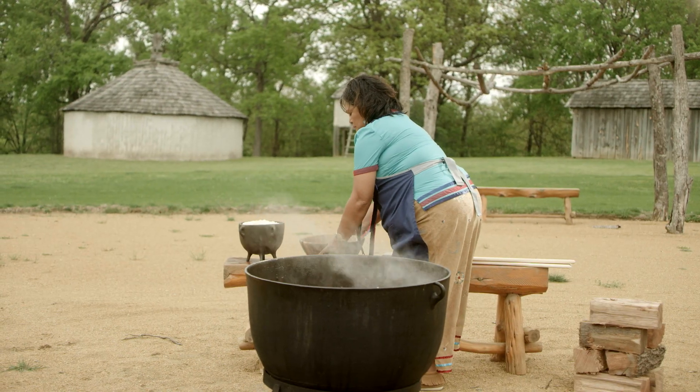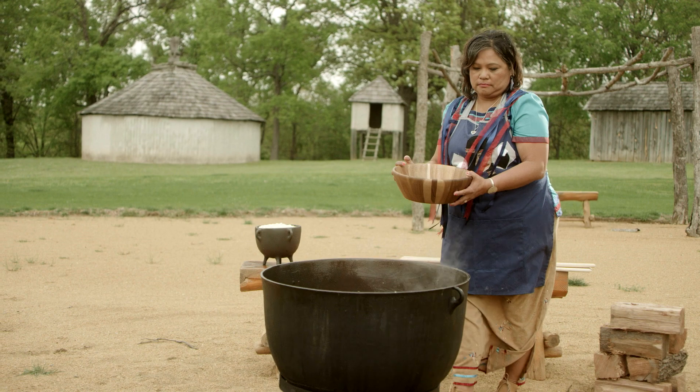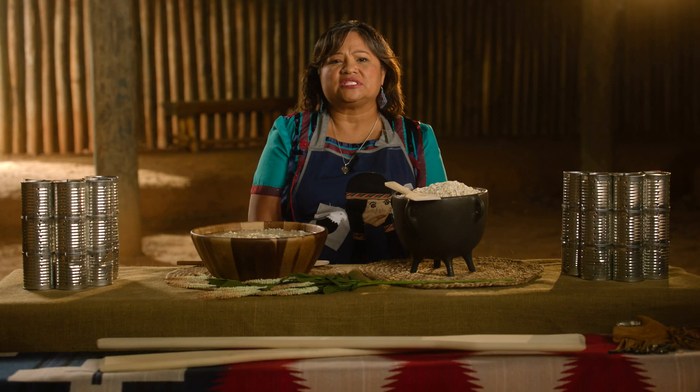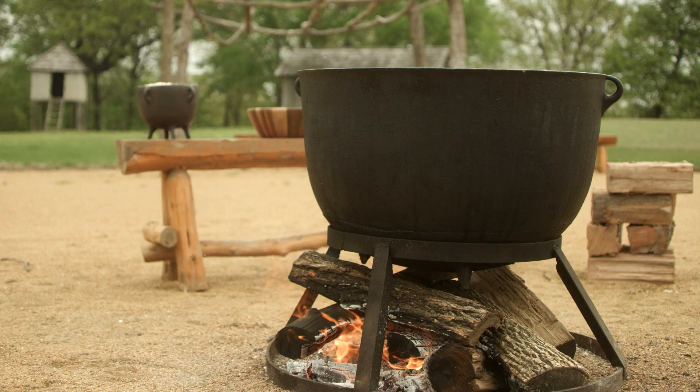In the beginning when I made pashofa I would make it with pork steak and pork chops. Later on I started making it with pork ribs, and now today I make it with pork loin. Anytime you taste my pashofa, it's got pork loin in there. It makes the corn taste flavorful, and once the salt is added it really enhances the taste of the pashofa.